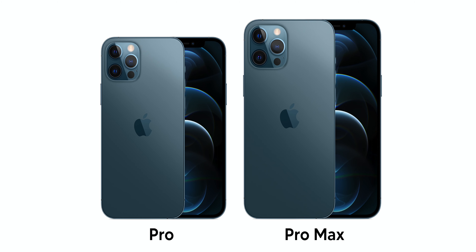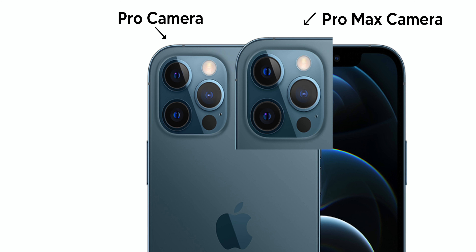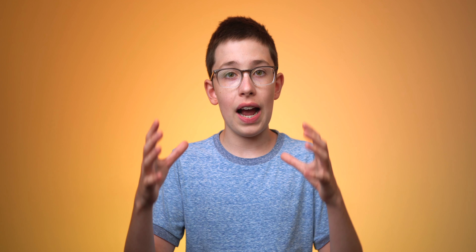The Pro lineup was a bit different last year because the 12 Pro and 12 Pro Max had not only a size difference, but also a camera difference — the 12 Pro Max got beefy camera sensors and a larger camera bump. It looks like this year the 13 Pro will also be getting that treatment. In iPhone 13 dummy units and case leaks, the 13 Pro has a huge camera module, so that trend looks set to continue, which would be cool to see.